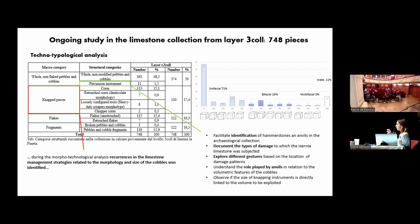I decided to focus the experimental work on the observation of percussion instruments and the knapped pieces: percussion instruments to help identify hammerstones and anvils in the archaeological context, to document the type of damage found in the limestone collection, to explore different gestures by looking at the position of percussion marks, to understand the role played by anvils, and to observe if there is a size relation between hammers and the knapped cores.